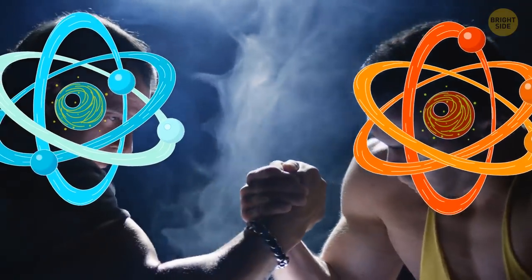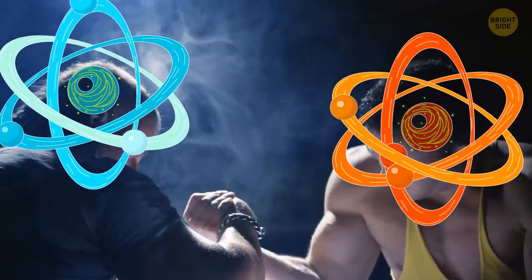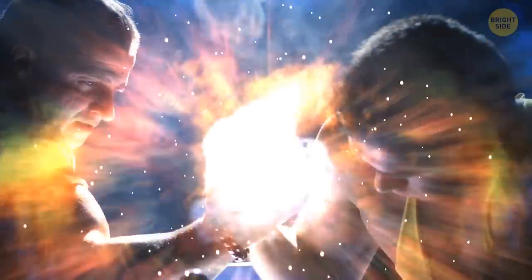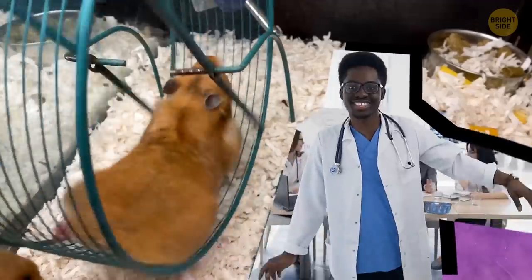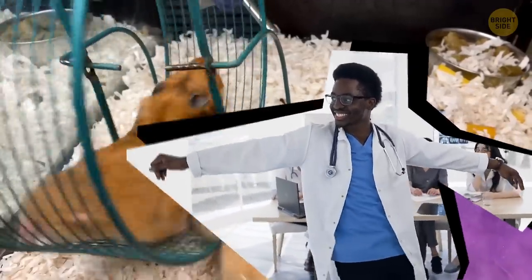And here's the best part. When antimatter and matter particles meet, they literally annihilate each other, releasing a tremendous amount of energy at the same time. This is why scientists believe that it could provide an almost limitless source of power.